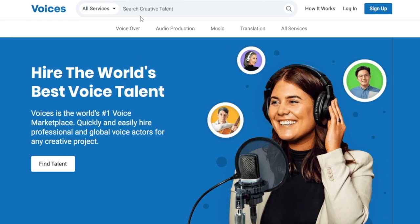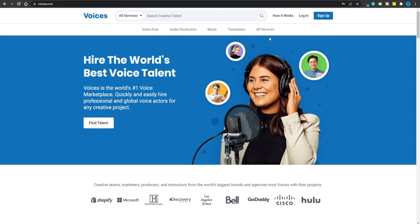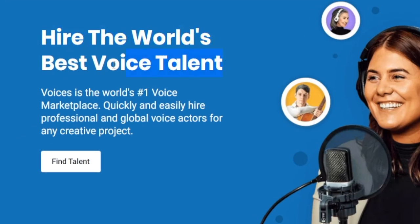At its core, Voices.com is a place where people can search for creative talent, including voiceover actors, audio production, music, and translation services. However, the voiceover services are the main part — that is what Voices.com is known for. People hire the world's best voice talent, and according to the website, this is the world's number one voice marketplace.